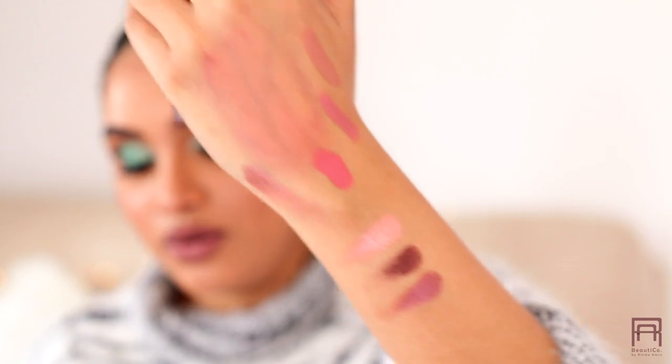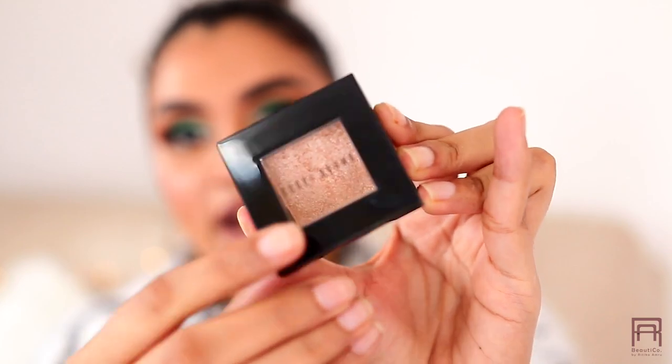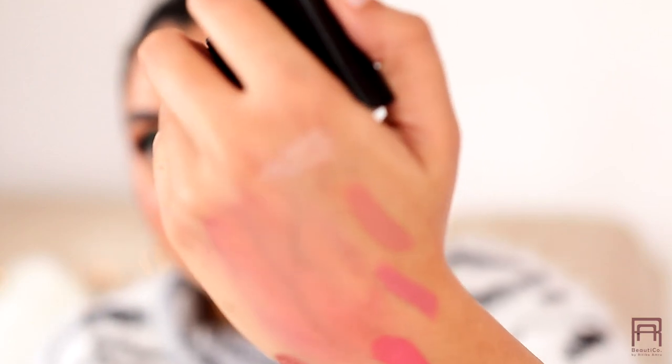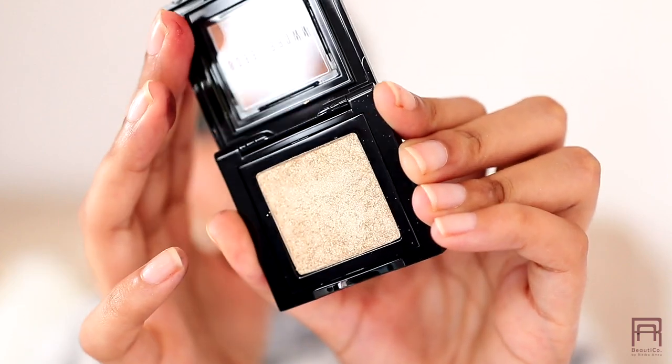I also bought two Bobby Brown Sparkle Eye single eyeshadows for everyday use — I love just wearing one glittery, wet-looking eyeshadow all over my eyelids. One shade is Baby Peach and the other is a beautiful gold. The gold has a gorgeous sparkly effect that looks really natural and flattering on the eyes, which is exactly why I bought them.